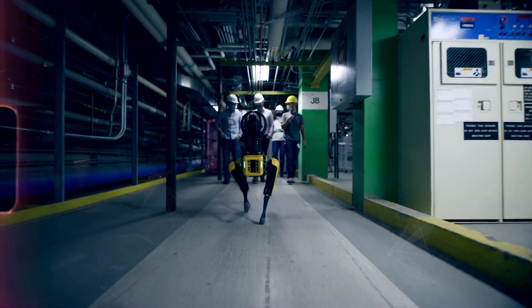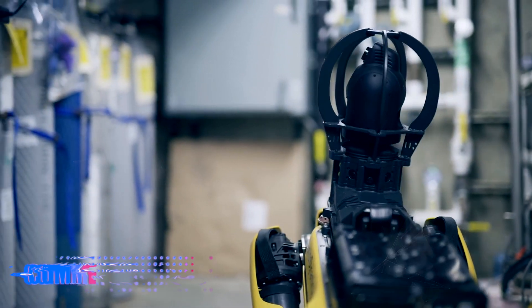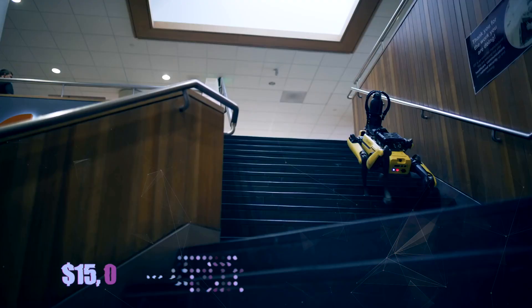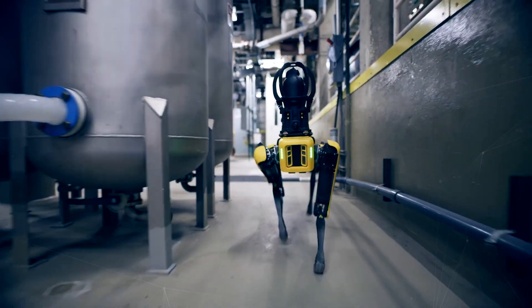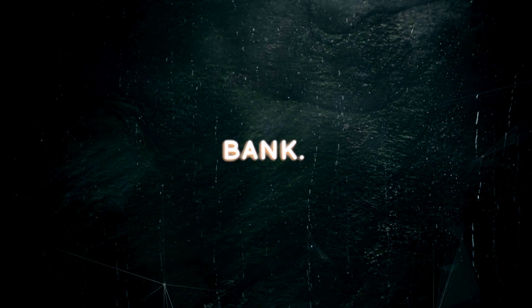You can also program Spot to perform specific tasks using Python or C++ languages. Third, Spot is more accessible and affordable than previous models. While the earlier robots were only available for military and industrial customers, Spot is now open for commercial and personal use, depending on your contract terms. You can buy or lease Spot from Boston Dynamics for $15,000 or less, or rent it for short-term projects or events.